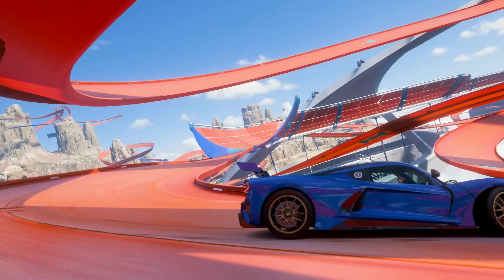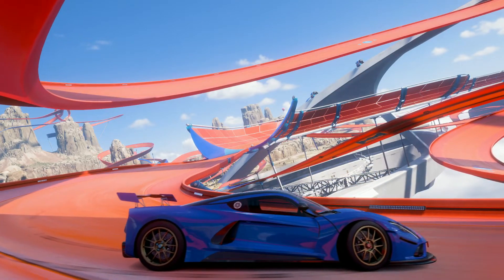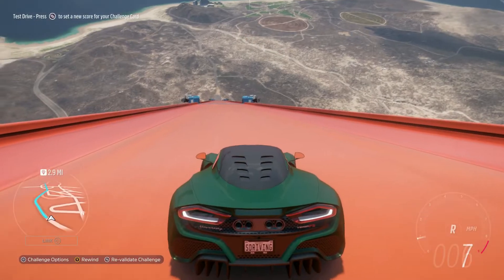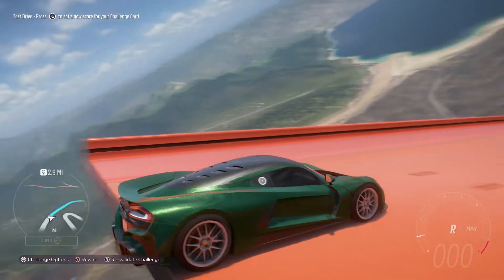With the new Hot Wheels expansion, we got two pretty incredible things: we got this Hennessy Venom F5, as well as Hot Wheels Speed Boosters. So today we're going to see if this car can hit 350 miles an hour.